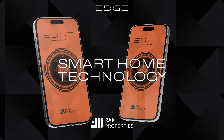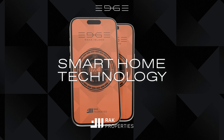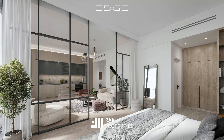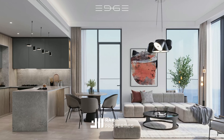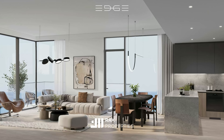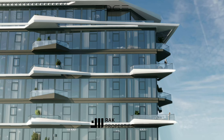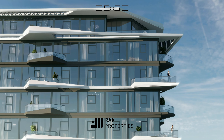Edge also incorporates smart home technology throughout its residences. Whether it's the tranquility of our studios or one-bedroom apartments, the family-centric design of our two-bedroom residences or the elevated elegance of our penthouses, each space is an embodiment of comfort and style.